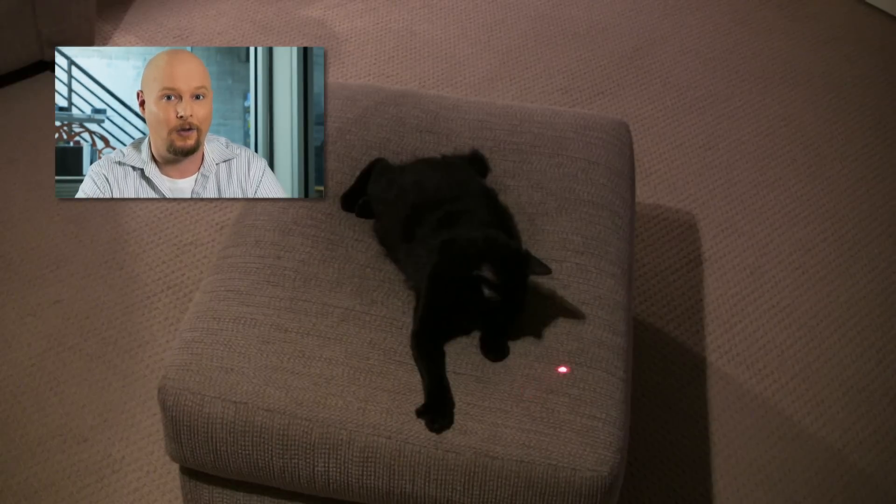We can find lasers in technology all over the place, from barcode scanners to cat toys, but that doesn't mean it's boring. In fact, I'm going to bring you five ways that lasers can be used in the future.